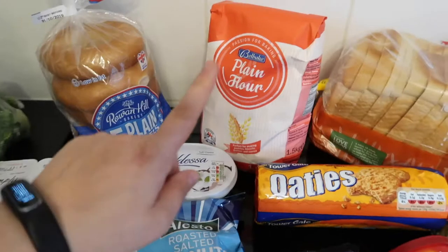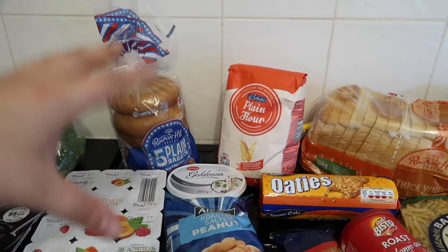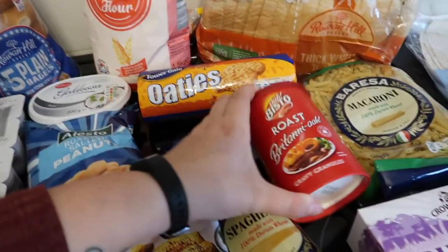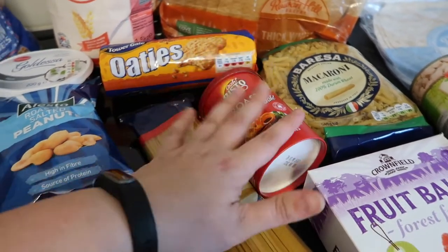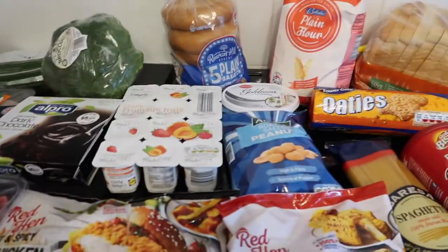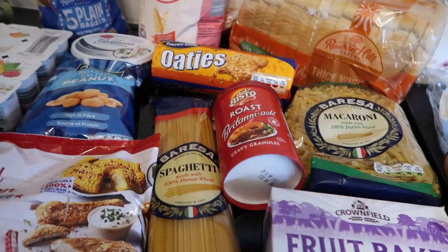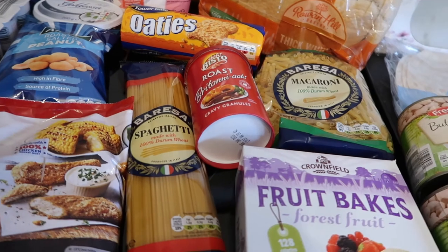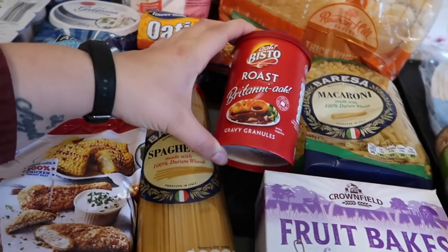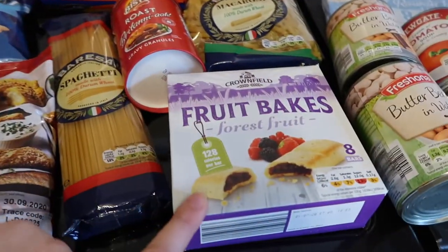Some soft cheese, plain flour — I already have loads but I'm making a big batch of pizza dough this week so I needed more. White bread, some oaty biscuits, and some gravy. I always buy almost everything as Lidl's own brand — I love their butter, cheese, everything — but Lidl's own gravy is just boggin. If you're not Scottish, boggin means disgusting. So I always buy the Bistro one, which is only about a pound. Also some spaghetti.